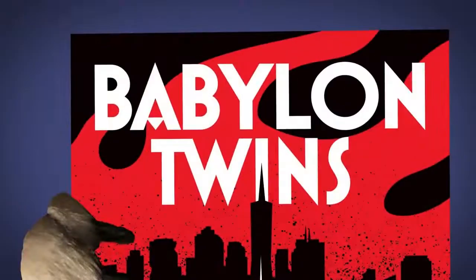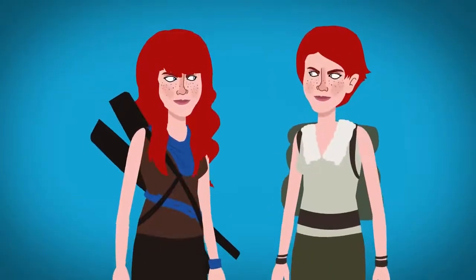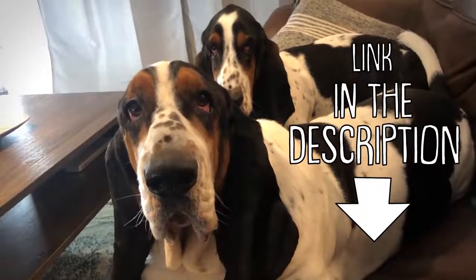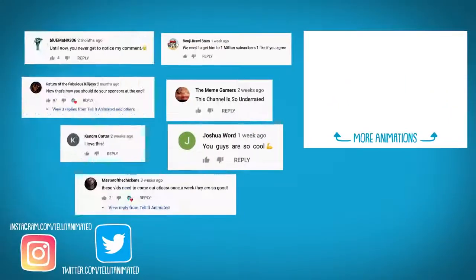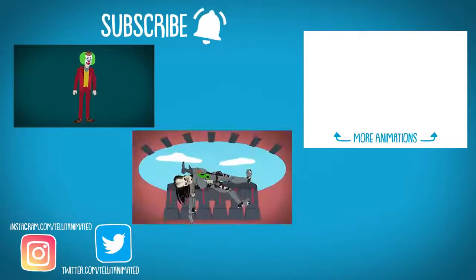Babylon Twins follows young twin sisters Chloe and Elle, who flee into the woods with their family after warring factions of artificial intelligences take over the world. When their mother doesn't come back from a mission, the now-grown twins must venture into what's left of civilization — but things aren't as black and white as they thought. Use the links down below to purchase the first book in the Babylon Twins series as audiobook, Kindle, or physical novel to help support the animations. Thanks for liking and commenting on the video. Huge props to the patrons for supporting the channel. Subscribe and ring the bell to be the first to know when new Tell It animations are live.